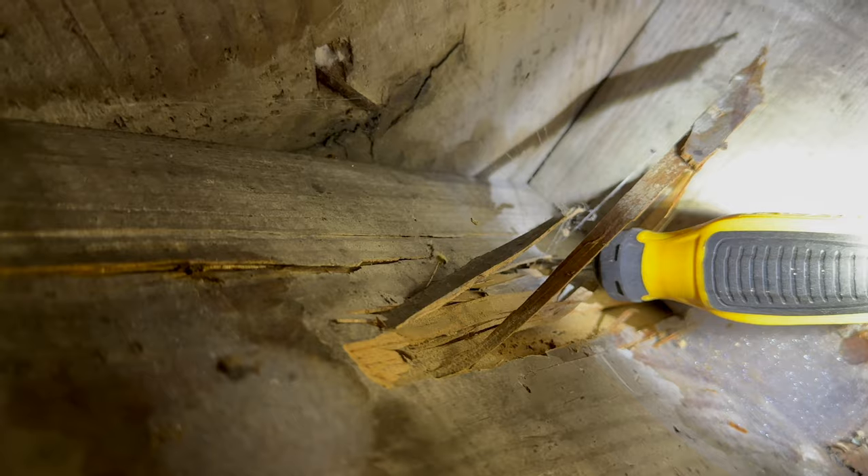Insane amounts of termite damage. Oh my goodness, absolutely paper thin. You see that screwdriver? That is in the main floor joist inside this customer's house.